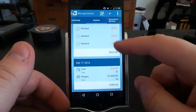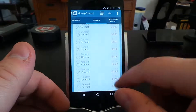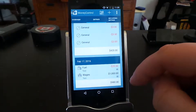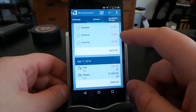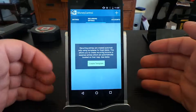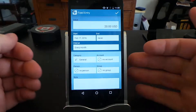If you go up here and go to Entries, it will show you a summary of all the different entries that you made. As you can tell, I accidentally put the $400 under general, whereas this one's actually under wages.